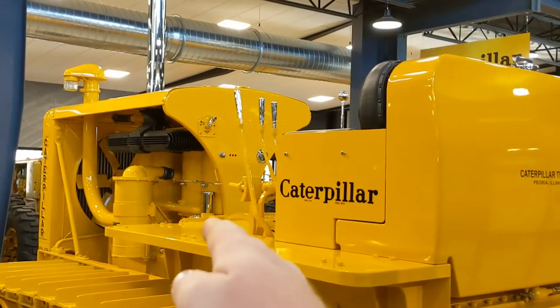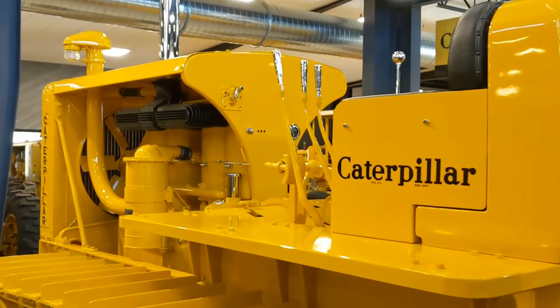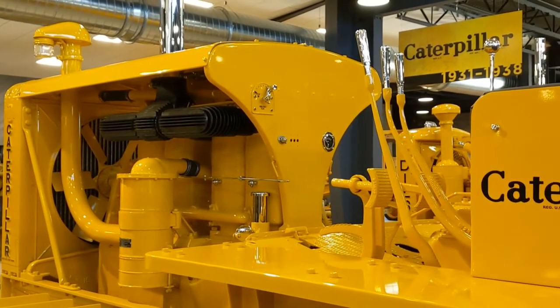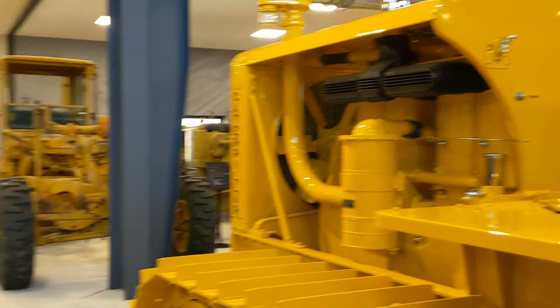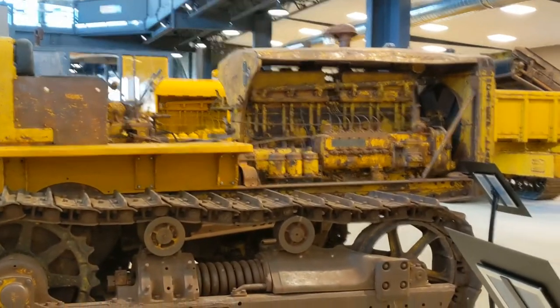Here we're starting to get into that swept dash, if you will. I know that's indicative of the later machines. I think I've seen those on some D8s, maybe D6s — I'm sure they'll be in here to show us, probably right next door.